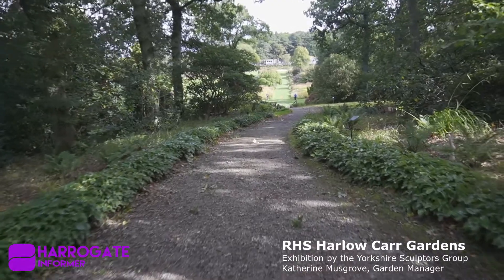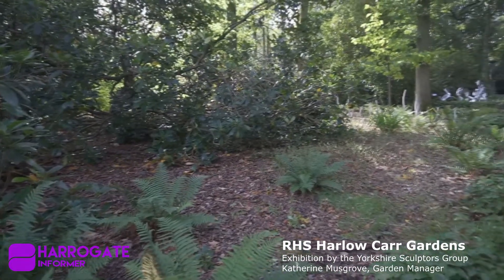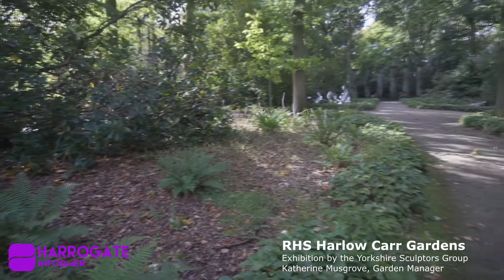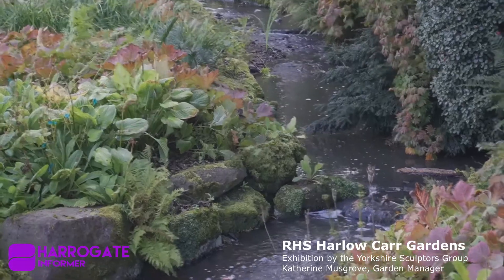There are 25 different pieces and it was all installed and ready for people to view from the first of September, and it's going to run until the third of January. It already generated a lot of interest during installation week — lots of people were very interested in what we were doing, and the sculptors themselves are very happy to talk to all visitors about it. Like them or love them, it causes interest and it's a talking point, so it's great that people are just enjoying that extra dimension to their visit of the gardens.